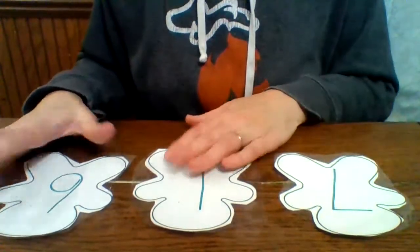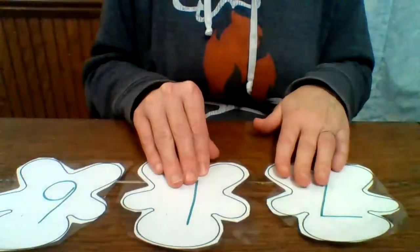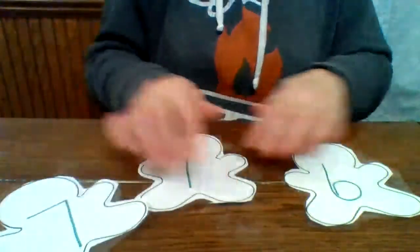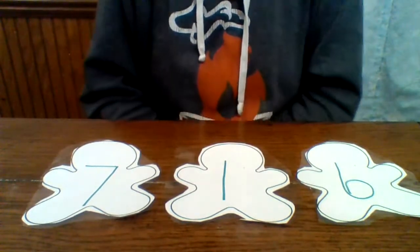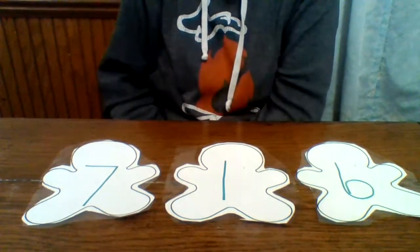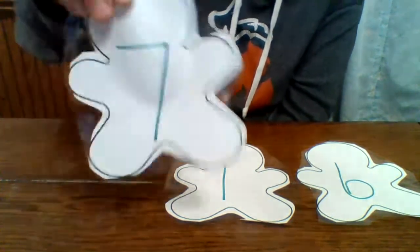If three numbers might be a little too hard for some of the kiddos, you could take one away and have just seven or six. But try with three, and if you notice that they're struggling, take the one away. I'm going to flip mine around so they look right to you guys. So we would say: find the number seven — seven, one, six. Where is the number seven? Yes, right here, the number seven.